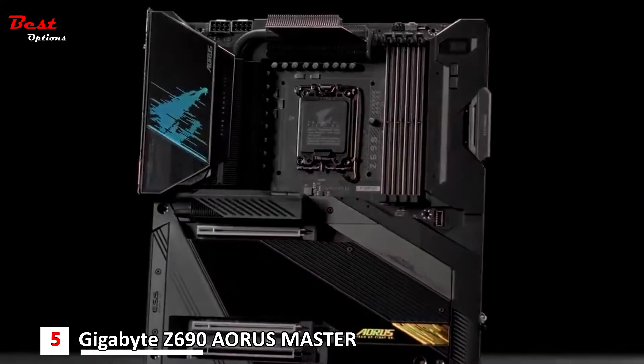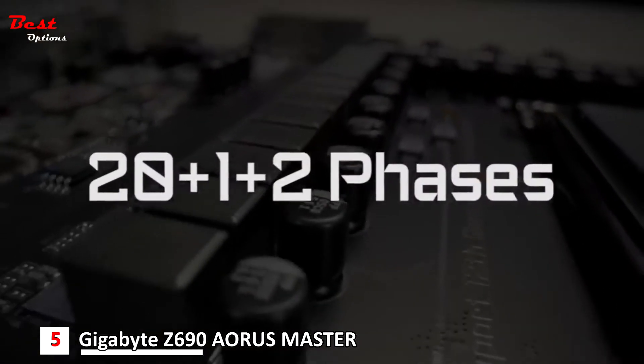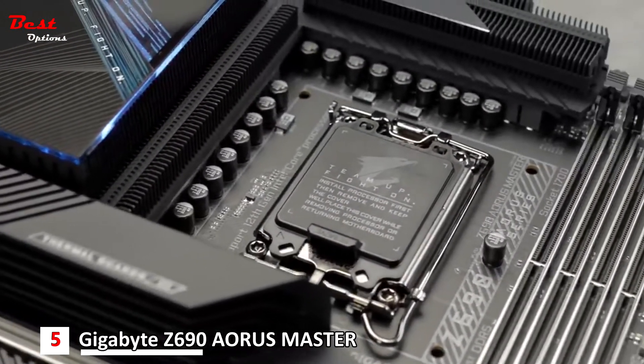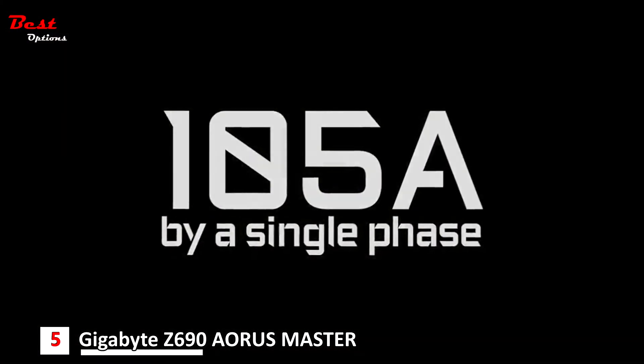Like the Z690 Aorus Extreme, you can see a whopping 23-phase power design. We also pushed the power that could be delivered within each phase even higher. Now you can have up to 105 amp power delivery by a single phase of power.